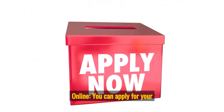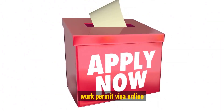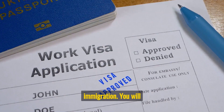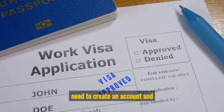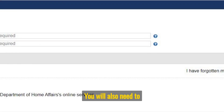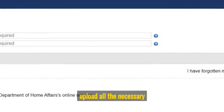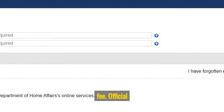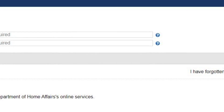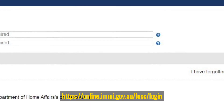Step 4: Apply online. You can apply for your Work Permit Visa online through the Australian government's official website for immigration. You will need to create an account and fill out the online application form, upload all the necessary documents, and pay the application fee. Official website: online.immi.gov.au/luci/login.